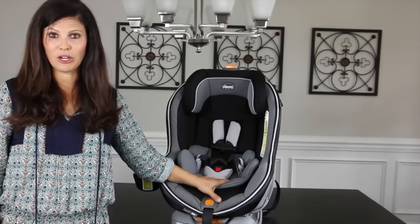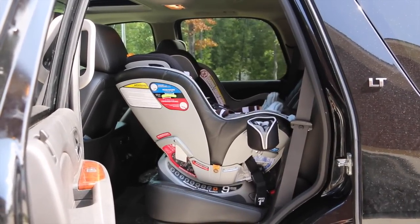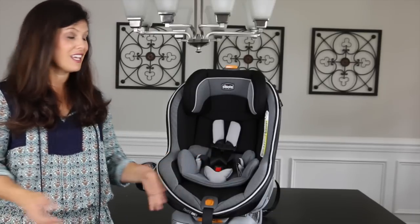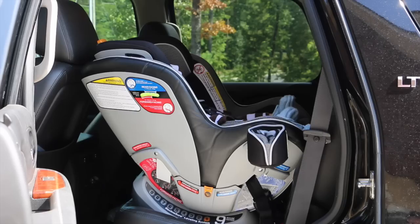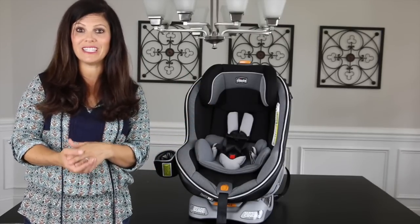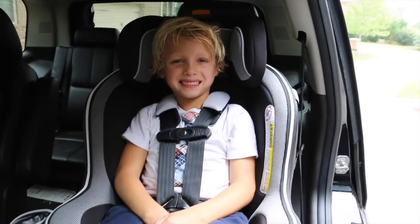A good tip when looking for a convertible car seat is to find one with a high rear-facing weight capacity. The Next Fit has a 40-pound rear-facing weight capacity, which allows you to rear-face your child even longer. The American Academy of Pediatrics recommends rear-facing your children as long as possible because it is the safest. Convertible car seats can be installed with the latch or vehicle seat belt, but this is not a portable car seat — you install it in your vehicle and leave it there.